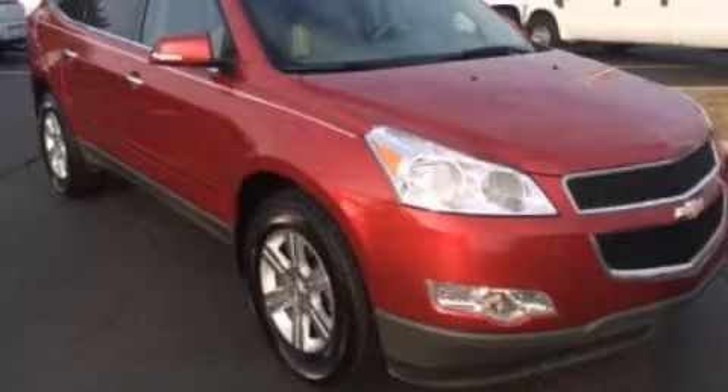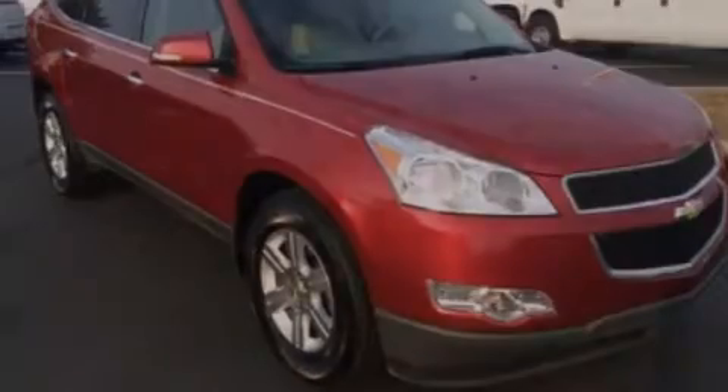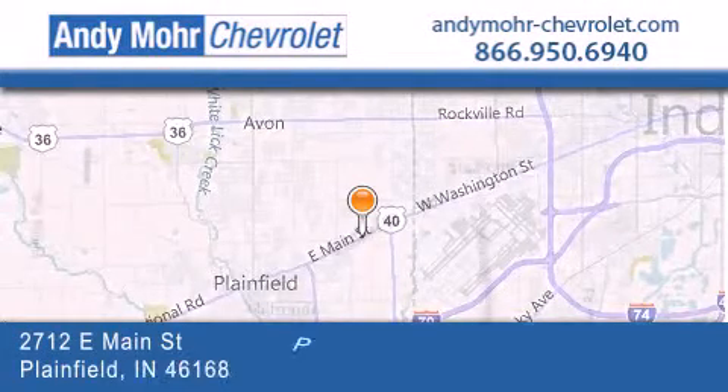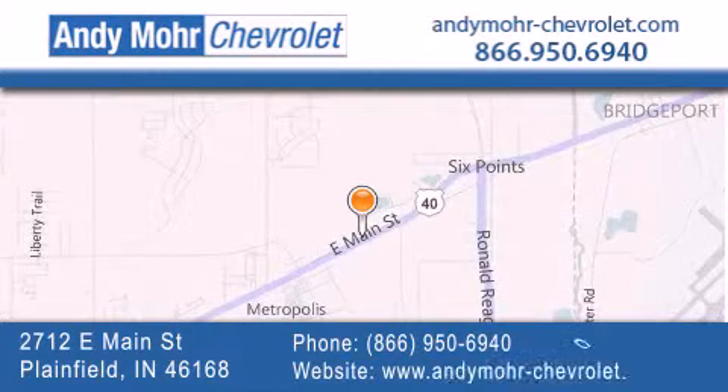Please call today to reserve this vehicle for a test drive. Andy Moore Chevrolet is the place to find new Chevrolet cars as well as pre-owned cars in Indianapolis. You can visit our new and pre-owned inventory online, get new car pricing and receive free no-obligation price quotes. Visit Andy Moore Chevrolet today at 2712 East Main Street in Plainfield, or see us online at andymore-chevrolet.com.